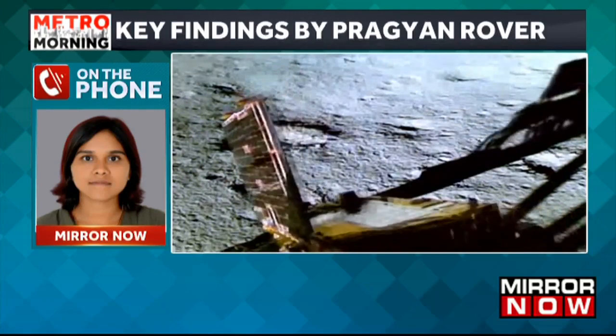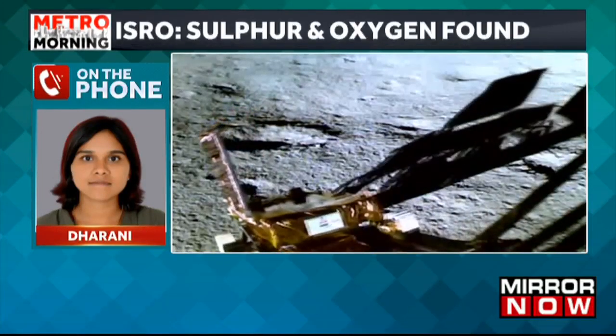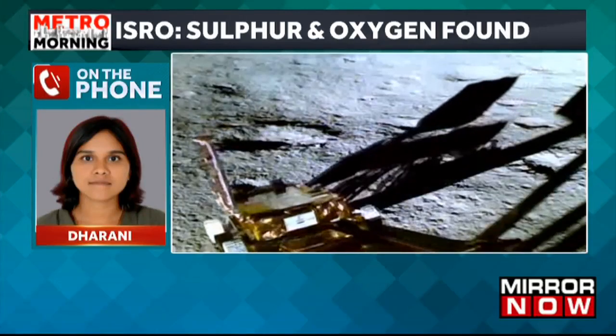Apart from sulphur, it has also detected the presence of aluminium, calcium, iron, chromium, titanium, manganese, silicon and oxygen.